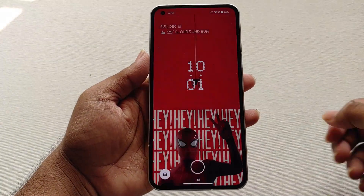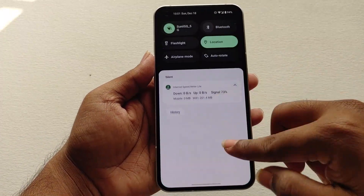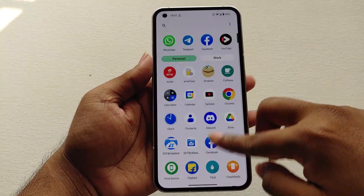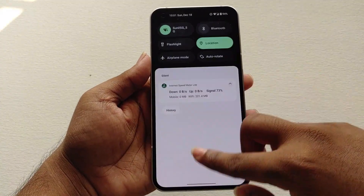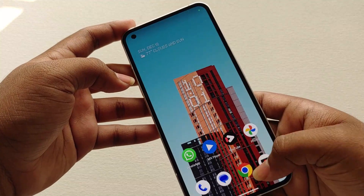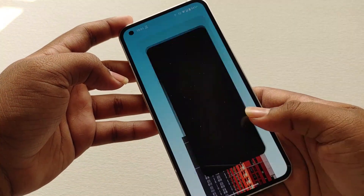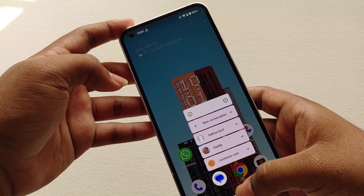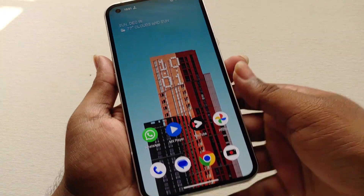The first thing I want to talk about is the smoothness and fluidity of the update. Android 12 sometimes feels very laggy while using apps and while scrolling, but in Android 13 it feels really smooth. The animations in this update are also very cool — we are getting new Android 13 animations when we lock or unlock the screen, and even the app animations are very smooth.